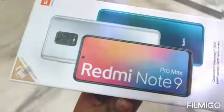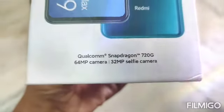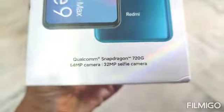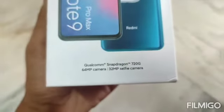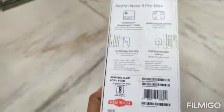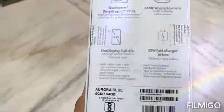This is the Redmi Note 9 Pro Max. This phone's main camera is a 64 megapixel camera. It has a Snapdragon 720G processor. The selfie camera is 32 megapixel. This phone's battery backup is 5020 mAh, and the charging speed is 33W.